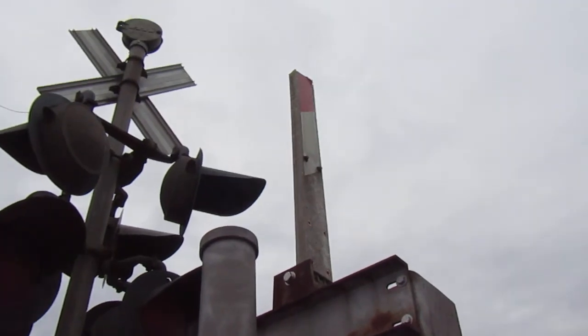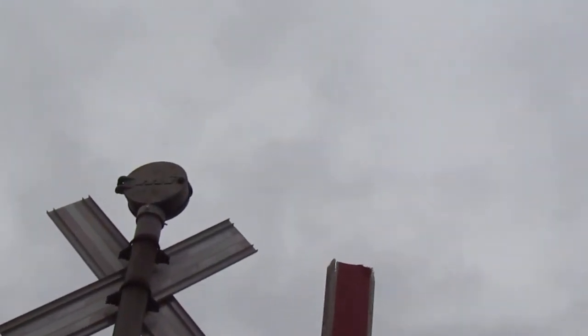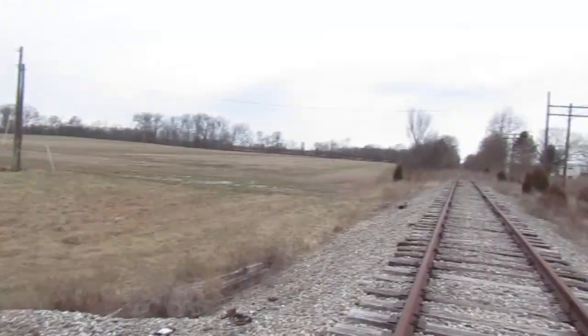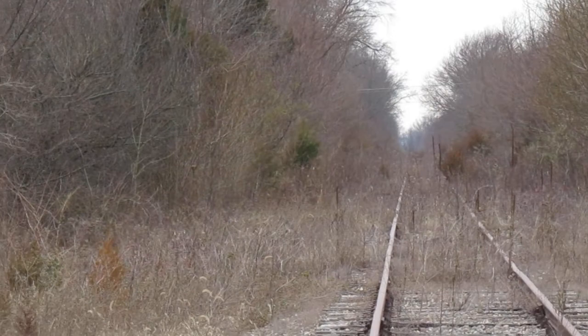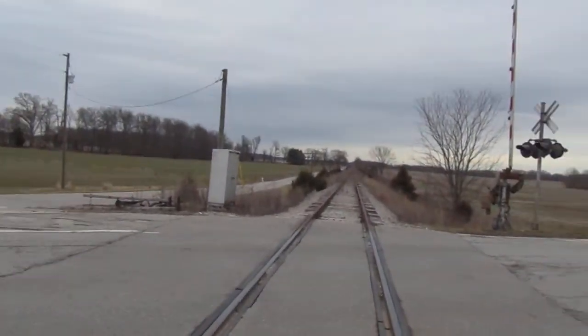I almost wonder if this crossing somehow activated and a truck ripped it off — I don't know because it looks like it probably got ripped off. Here's the tracks — just got one track here, and it's super rusty. This is on the CSX Hoosier Sub. That's looking west towards the town of Leipzig, as well as Mitchell, Bedford.